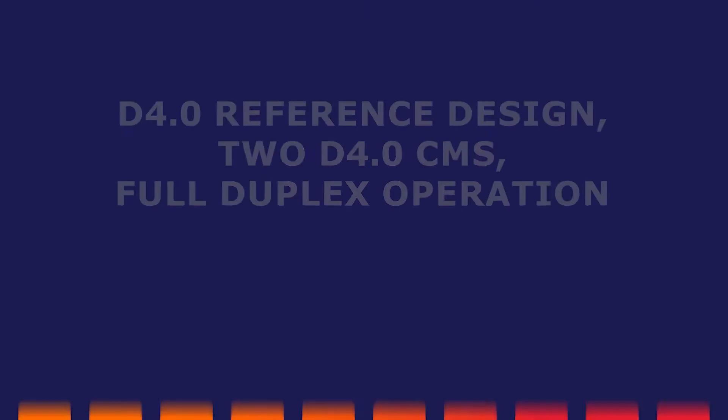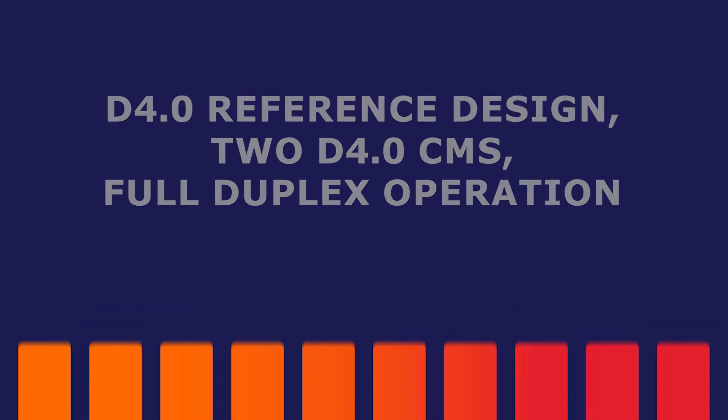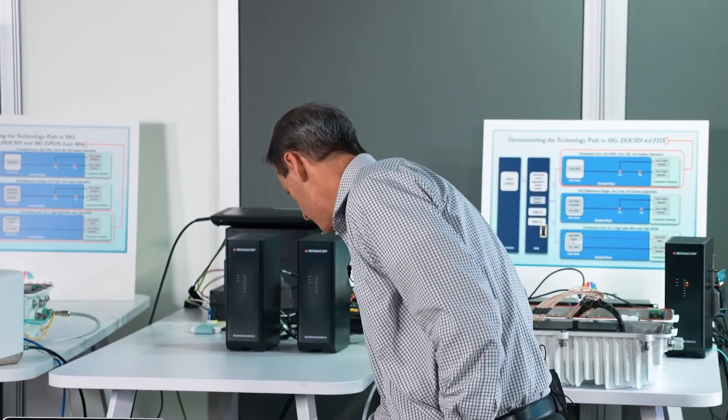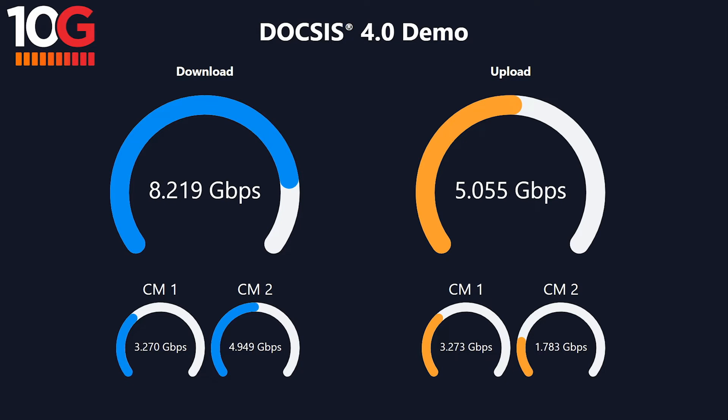In the second demonstration we're using 10G FDX technology but deploying the FDX bandwidth across two modems. As you can see in the diagram, we've allocated some of the FDX spectrum to one modem and another portion to a second modem. They're used in a complementary fashion such that one modem has two downstream and one upstream, and the other has one downstream and two upstream, and in the non-FDX band they share that spectrum. This delivers the same FDX capacity as demonstration one, shared across the two modems, with both upstream and downstream active simultaneously across the entire FDX bandwidth.